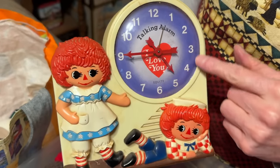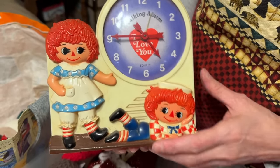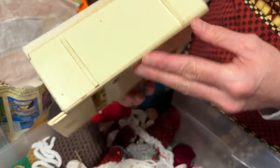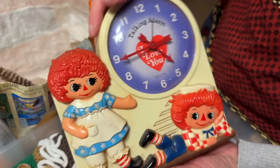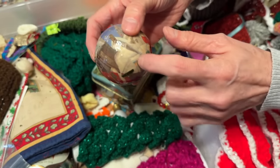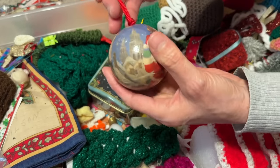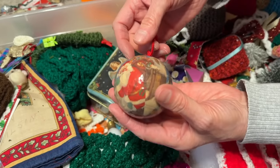This was my Raggedy Ann and Andy clock I had when I was little. When it would go off, it would actually talk and say 'Time to get up, Andy.' I don't think it works anymore though. I wish I could have somebody fix it. Maybe I'll leave it out and see if Matt can fix it. These ornaments here are just styrofoam and like decoupage over it. Granny gave me them when me and Matt were first married — there's a whole set of them, I really love them.